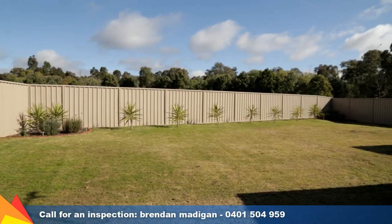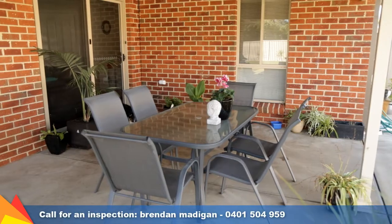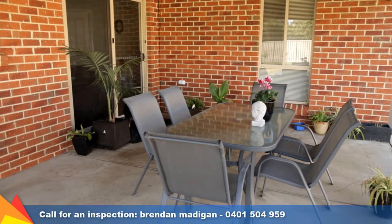Easy maintenance yard with drought-resistant and native plantings. Surrounded by quality homes, this property offers superb value in a quiet and convenient location.